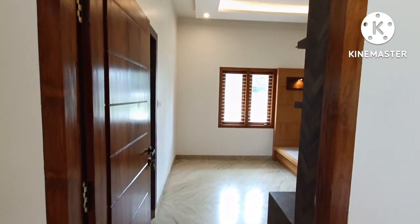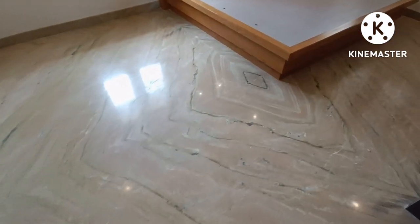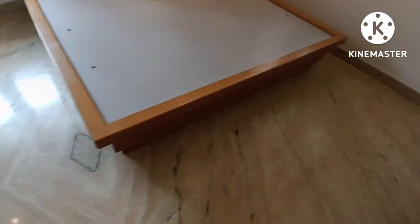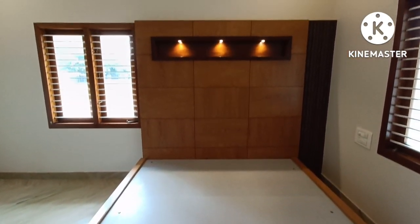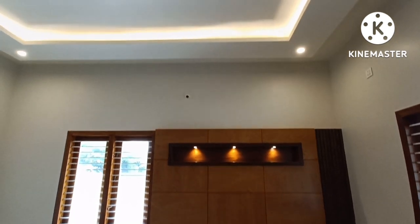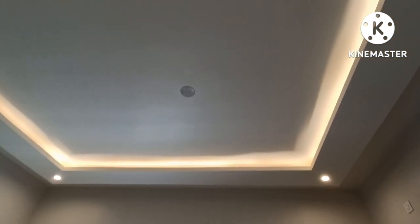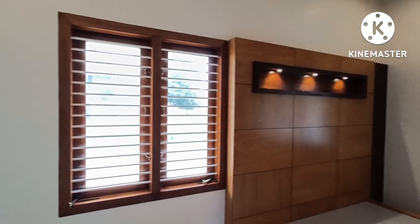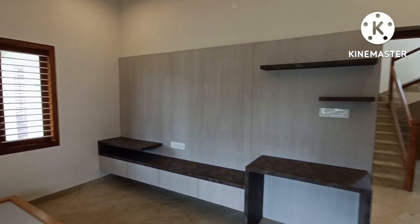The first room on the ground floor is the master bedroom, with attached bathroom. The room has fan fittings and fall ceilings throughout the master bedroom.